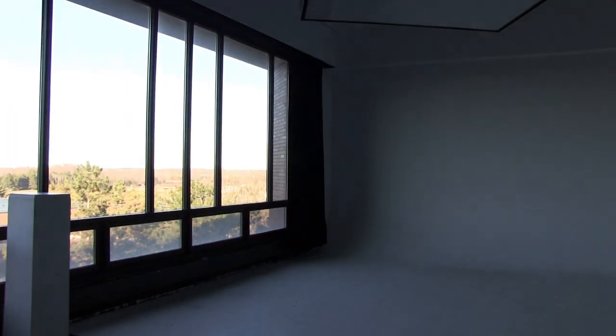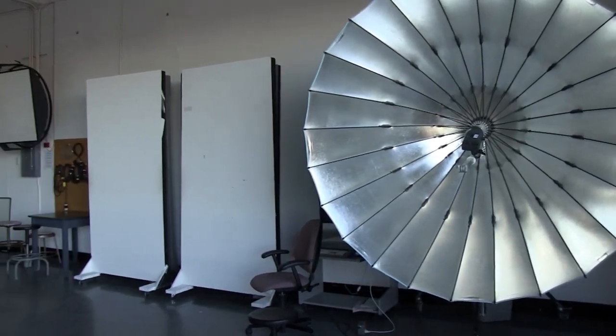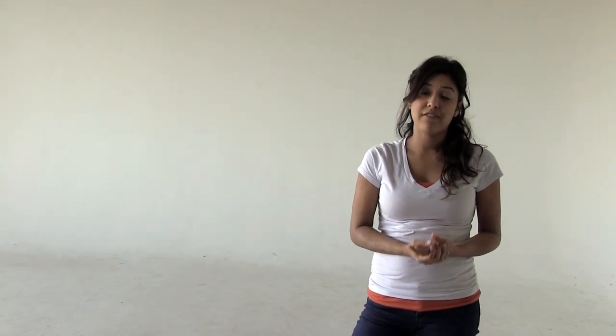It has a seamless wall so that you can have a really nice backdrop. It also faces north so that you have the most consistent lighting throughout the day. It comes with a set of tungsten lights and a set of flashes as do all our studios. Our studios are checked out in four block increments so you use your student ID card to check them out. You can renew your studio as long as there's no one waiting within an hour before you have to check it back in.